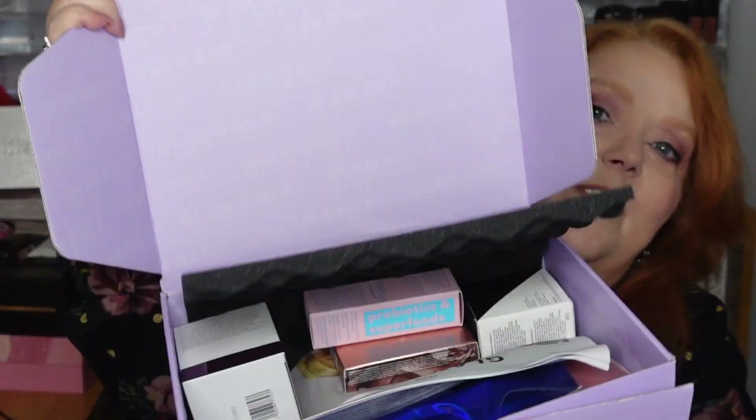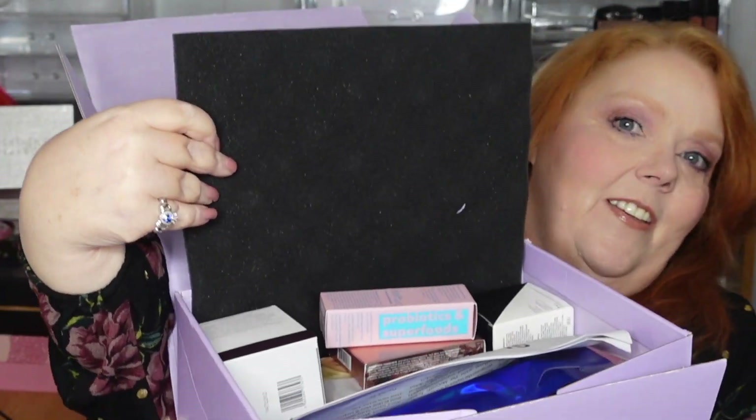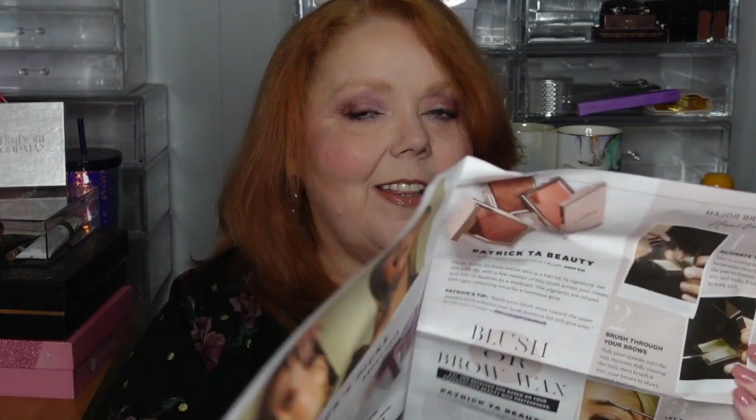Let's open the seal — and this is how it comes, a little foam there, and here's everything that's inside. Inside we do have this little newsletter about the Glam Bag X, curated by Patrick Ta. It's talking about the different products, so I'll take a look at that later because right now I want to get into the products themselves. Let's see what we got, what it's worth, and whether we might want to continue.